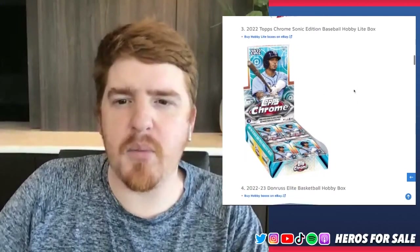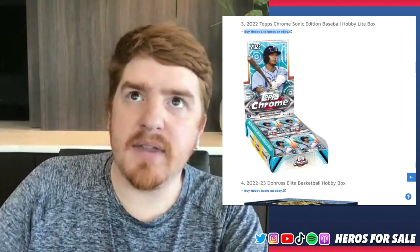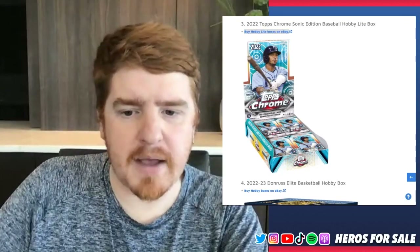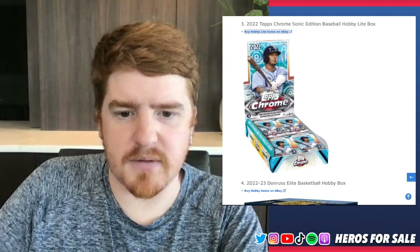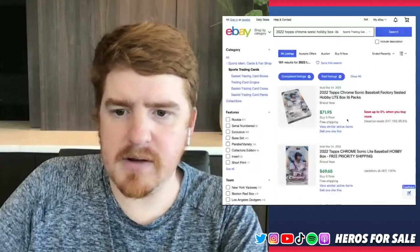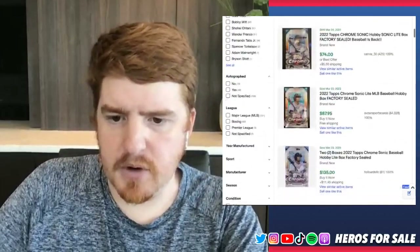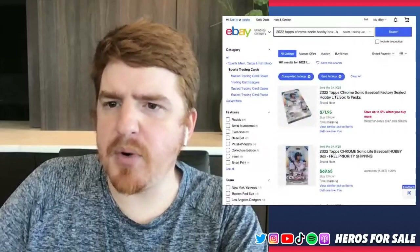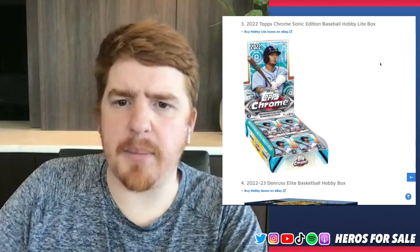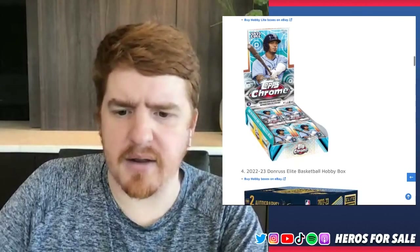Topps Chrome Sonic is still up there — this is probably more of a breakers product. I'm going to estimate the price and then look on eBay. I thought maybe $250, but actually I was wrong — these are way less expensive, which I think is good. About $70 a box, or two for $130. That's a decent price for those boxes. I think if you want to spice things up and you're a big Topps Chrome fan, this is maybe a product you can look into — you'll pull some fine rookies out of it.